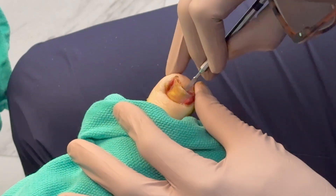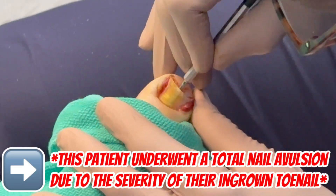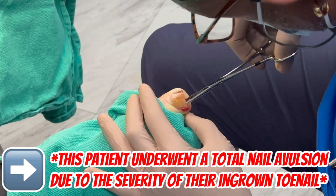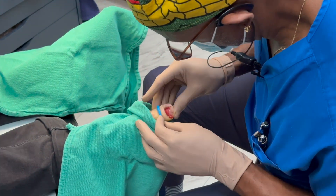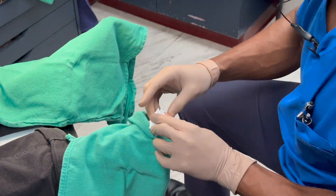There are a few different surgical techniques, but the most common is called the partial nail avulsion. In this procedure, I remove a small section of the nail that's growing into your skin. Sometimes I'll also apply a chemical called phenol to the nail root to permanently prevent that part of the nail from growing back. All of this — your options and your preferences — are discussed before we ever start the surgery.